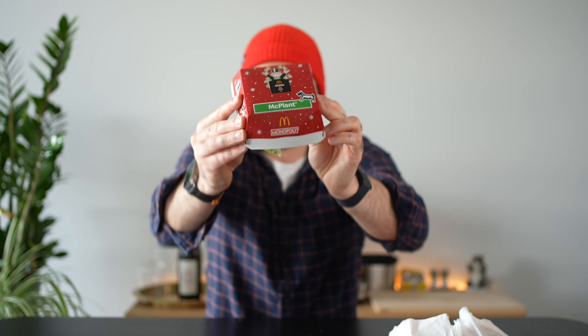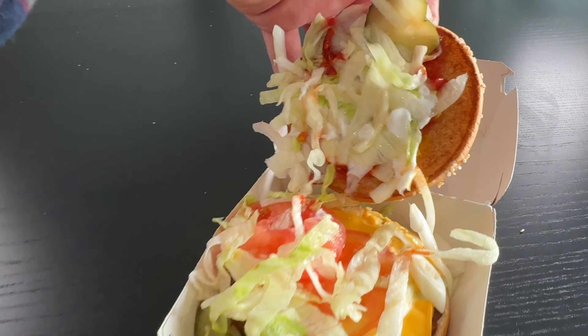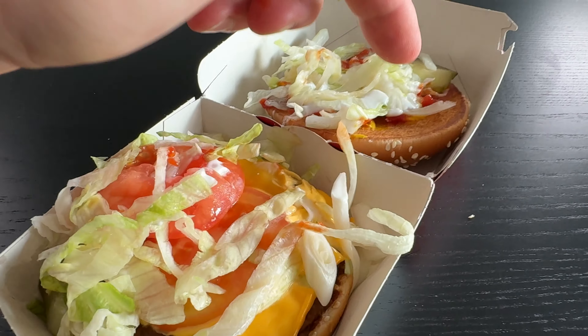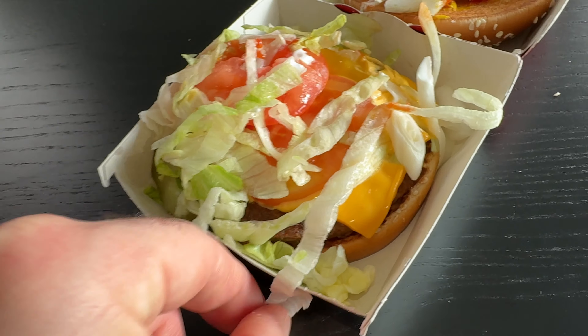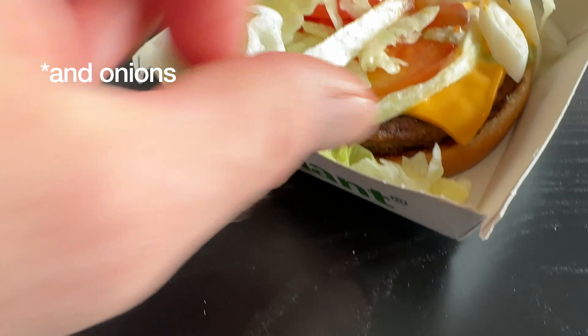We've got the McPlant burger — I think this was the first thing they came out with. Again, this is a Beyond Meat patty, which they also sell here in stores. Taking a look inside: we've got pickles, lettuce, ketchup, and what they call sandwich sauce — looks like there's some mustard under there as well. There is cheese on here, so it's not vegan, but you can customize and get it without the cheese.